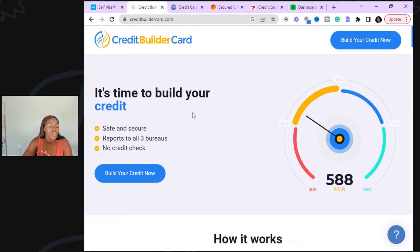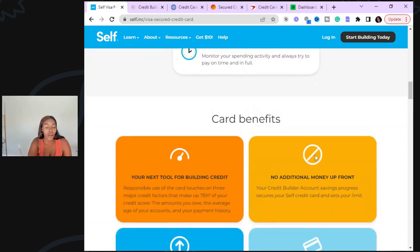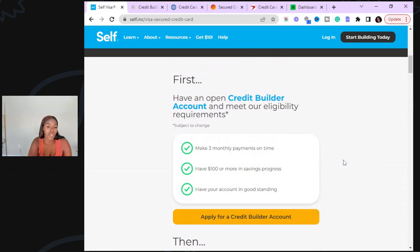This is the one for people with very bad credit who can't get a credit card any other way. Self also has a Visa credit card where they'll approve you no matter what your credit score is because they're not going to check your credit, but you have to open their account first. You can pay $25, $35, $48, or $150 per month. As you pay on that account, they report to all three credit bureaus — think of it like a car payment installment account. After 24 months, they give you your money back minus some fees, and they've been reporting to the credit bureaus that whole time. You can get their Visa card without a credit check in as little as three months.